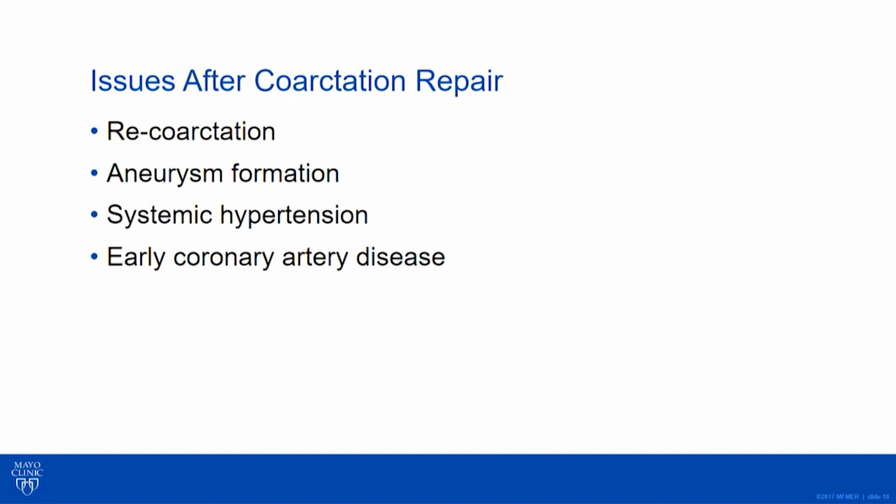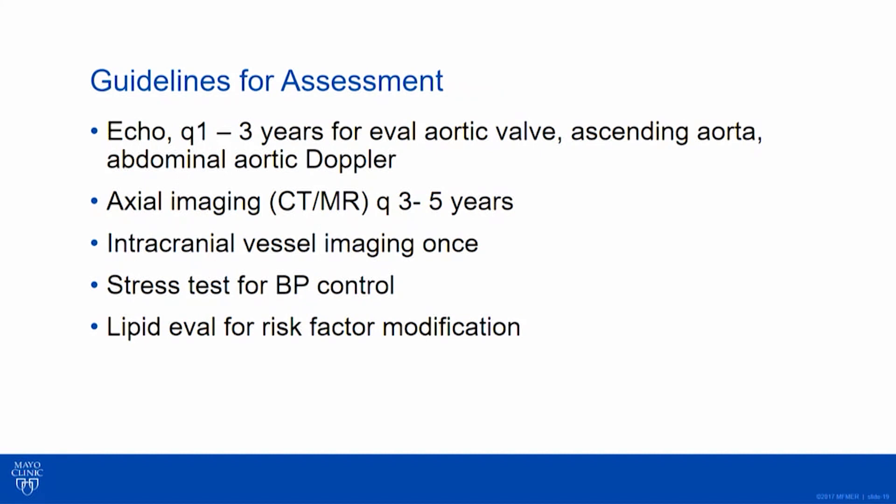Part of it may be that hypertension gives them another risk factor, but the coronaries are probably intrinsically abnormal. Cerebrovascular aneurysms have been shown to be at increased frequency in patients with coarctation. It's a little unclear whether they need intervention, and the guidelines have softened on this — I'll show you they've downgraded it to a 2b indication.